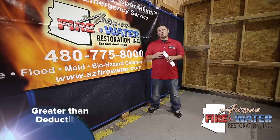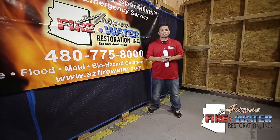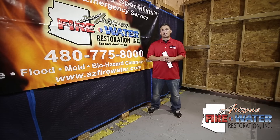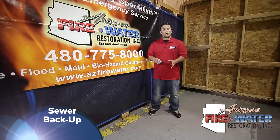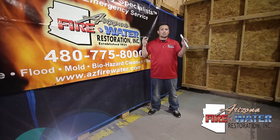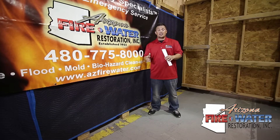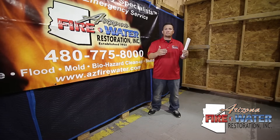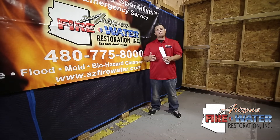I would recommend filing a claim when you have a significant amount over your deductible. If you have a $1,000 deductible and it's going to be $1,500, I probably wouldn't file a claim. If it's going to be around $3,500 with a $1,000 deductible, that's when I would file. Also, when filing a claim, it depends on where the source came from — if it's a sewer backup, make sure you have sewer backup coverage. If it's a roof leak, make sure it's covered before you have a company start. Having a restoration company go out before you file gives you the opportunity to know what's damaged and whether it's likely to be covered.